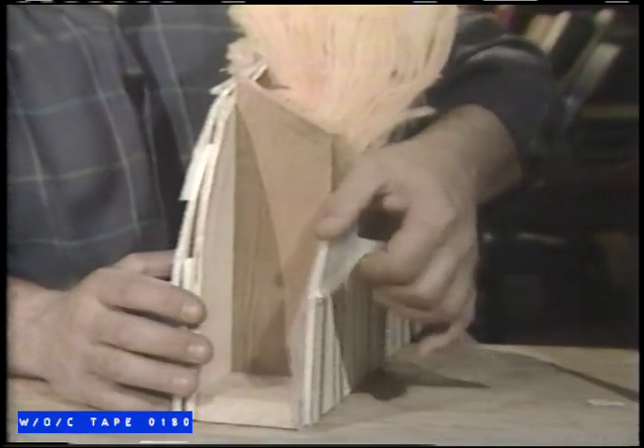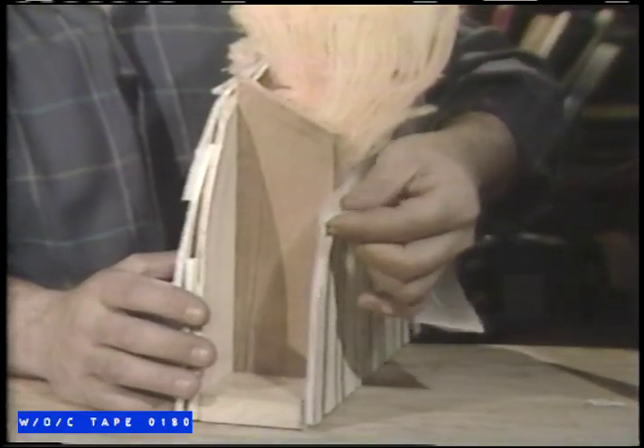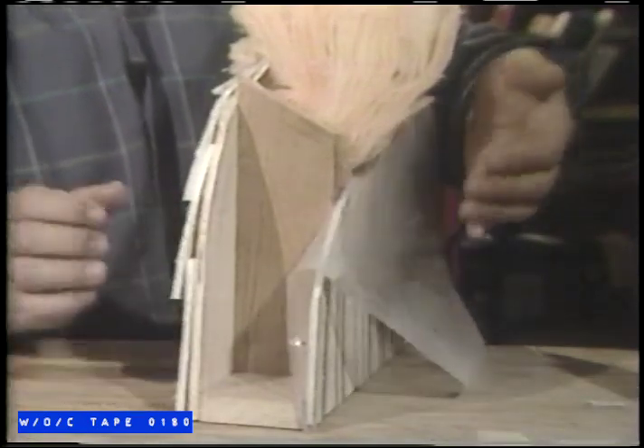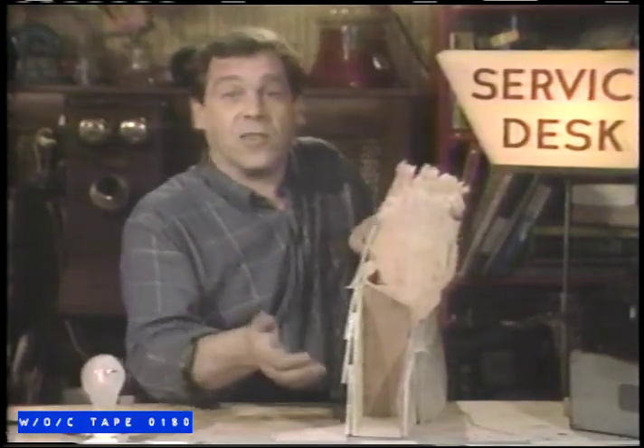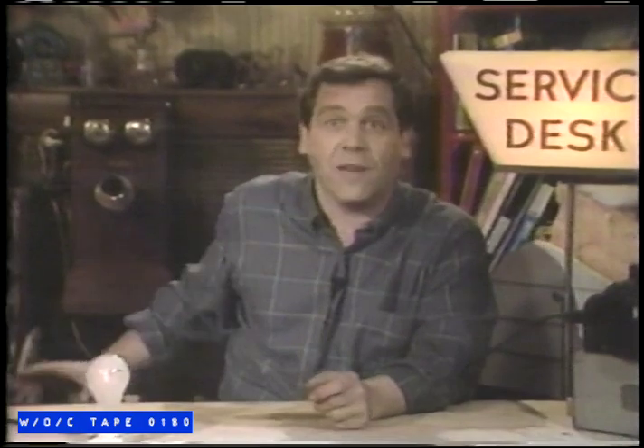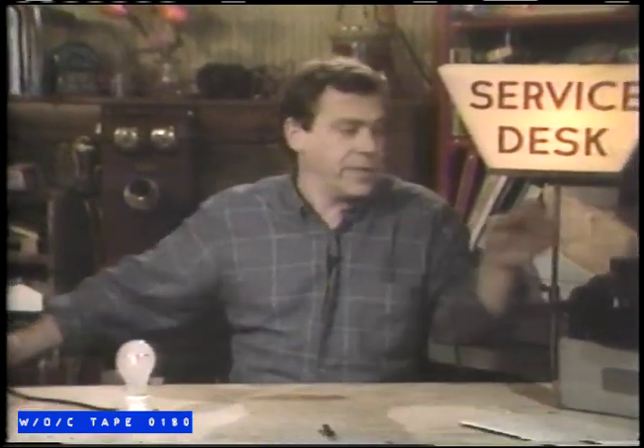Any warm air that does reach the cool surface would give up its moisture — same as breathing on a cold window. So the wall assembly has a vapor barrier installed on the warm side to keep household humidity from entering and rotting the wall. If cold outside air is allowed to blow right through, the insulation doesn't do anything except trap dust.